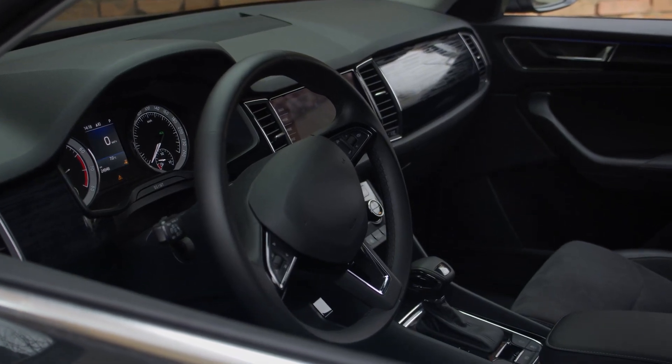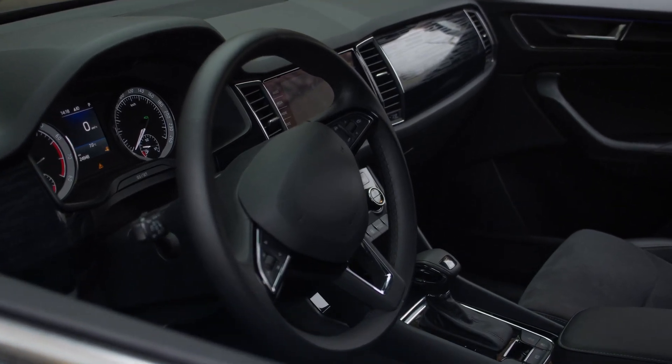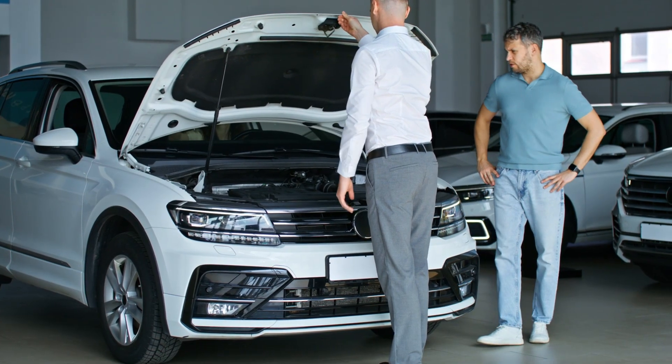But convenience comes at a price. Automatics tend to be heavier, slightly less fuel-efficient, and far more complex under the hood.